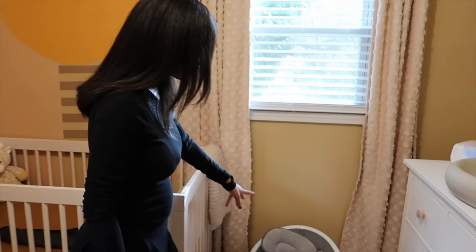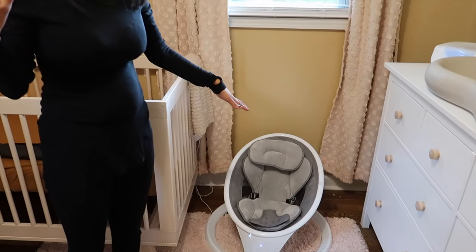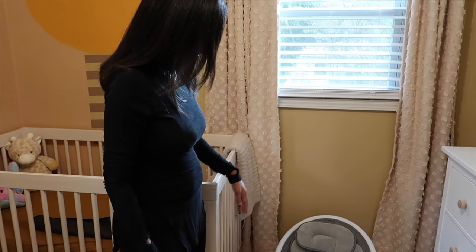Over here we have her swing. This is the Munchkin swing. We have one in here and then we also have one in the living room, but this is one that I can keep in here.